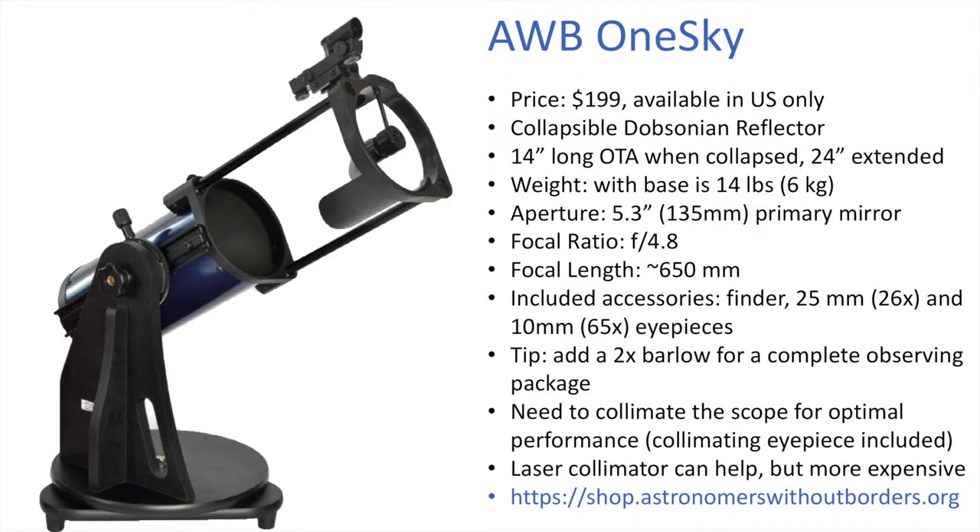To buy the OneSky, you have to go online to astronomerswithoutborders.org. Because of how they're able to offer it at this low price, you can only buy it within the U.S. — it's not available if you're in Europe or other parts of the world.